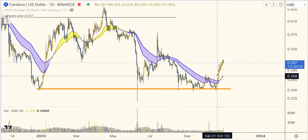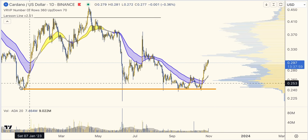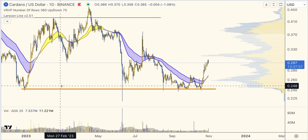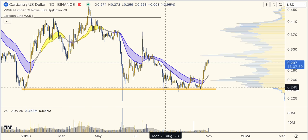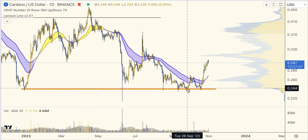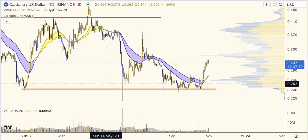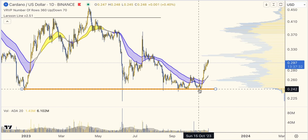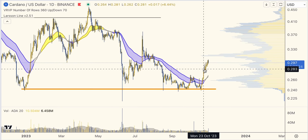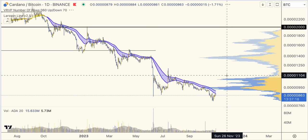Cardano ADA — I see Cardano fans are excited. On the USD chart, we did hold a key dollar support that held in December 2022, again in June, August, and multiple times in September and October. There's clearly strong buying support at $0.24, and price has now moved up to about $0.30. But again, that is mainly because Bitcoin has moved up.